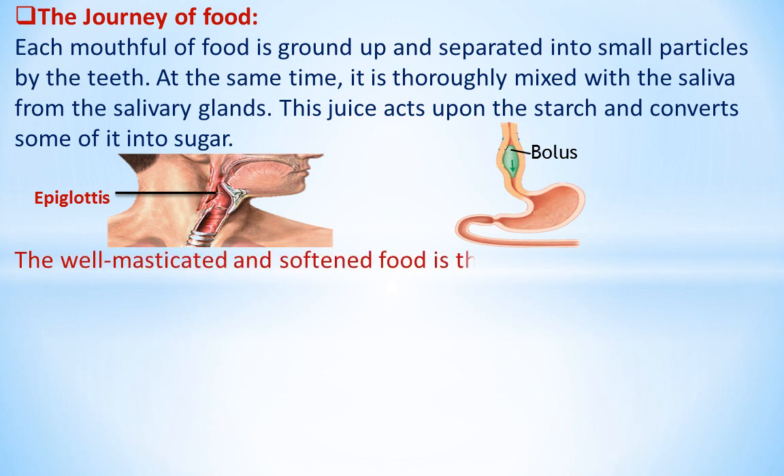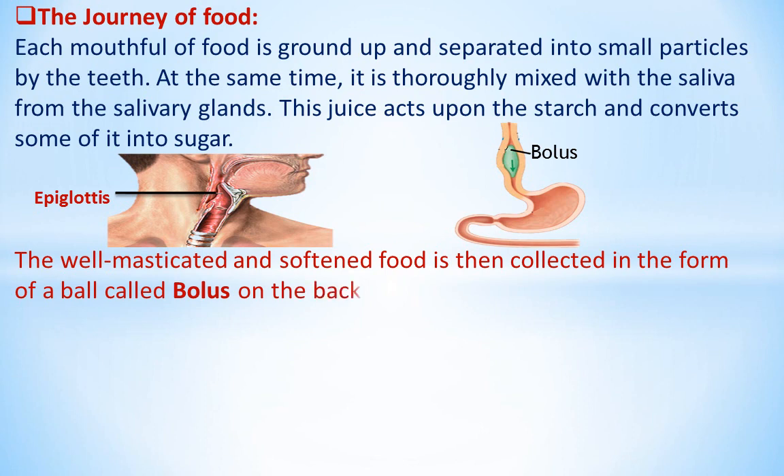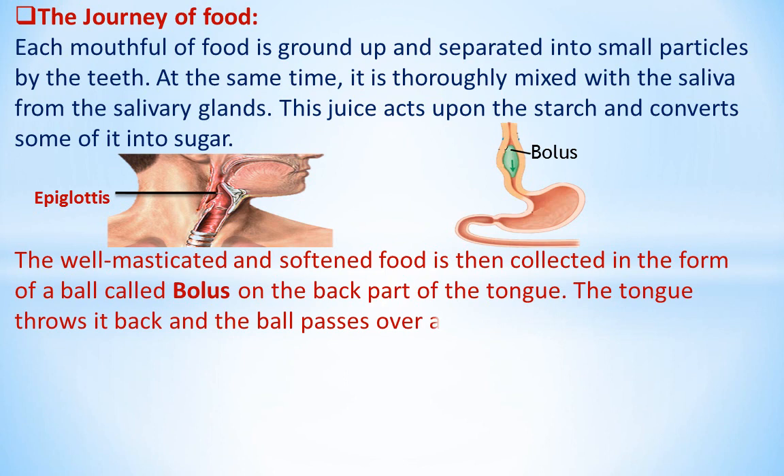The well masticated and softened food is then collected in the form of a ball called bolus on the back part of the tongue. The tongue throws it back and the ball passes over a bridge of cartilage known as the epiglottis into the gullet.